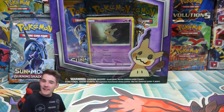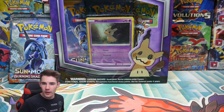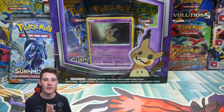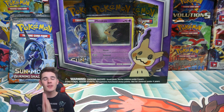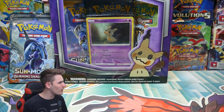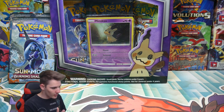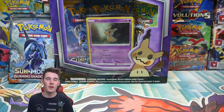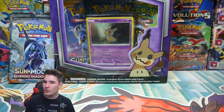Hey guys, what is going on? Booster Kings here with another Pokemon video. In today's video we have some Pokemon cards to open up for you guys. If you guys do enjoy it make sure to leave a like, and if you guys want to enter the brand new giveaway — yes that is right, it's September — we are doing a giveaway. You guys would have seen it in the intro, so hopefully you guys do enjoy and want to enter. Make sure you subscribe and check out all my social medias like my Instagram and Twitter.